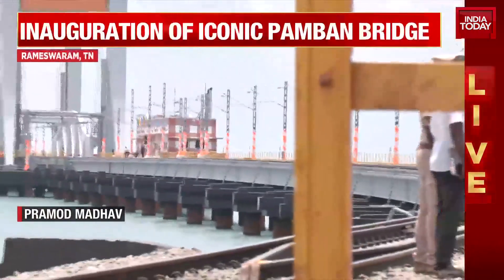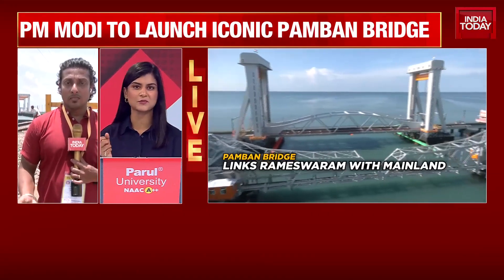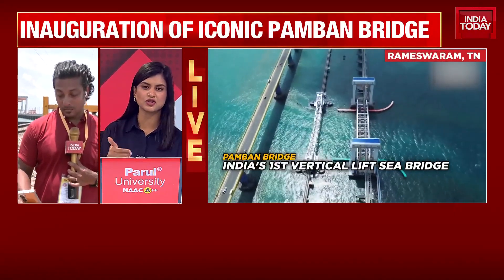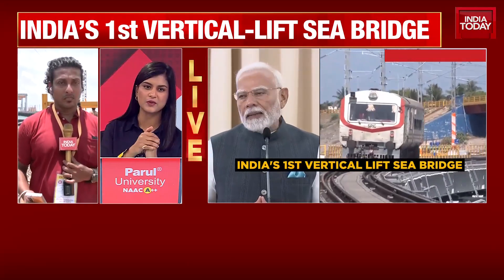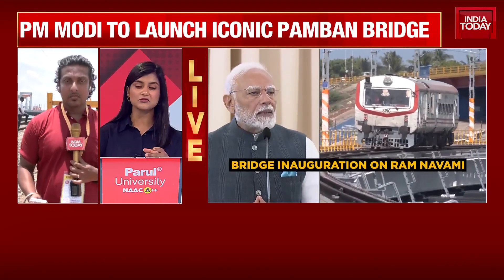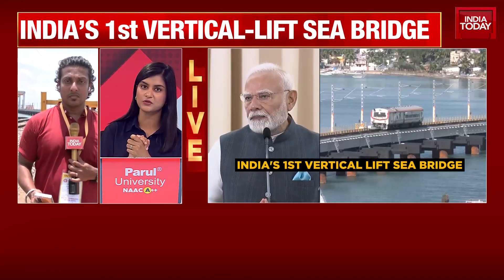Rameshwaram is a pilgrim spot where thousands and thousands of people pour in day after day to Ramanathaswami and various locations for the significance it holds in the Ramayana. It's a location where you see scores of devotees especially on the occasion of Ram Navami. Prime Minister Modi, after inaugurating the Pamban Bridge, is expected to arrive at Mantapam — about 20 to 30 kilometers from Rameshwaram — and from there he's making his way to the Pamban Bridge, then another 10–15 minutes to the famous Ramanathaswami temple.